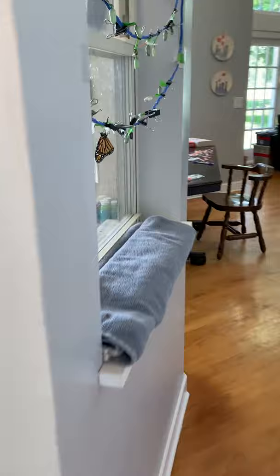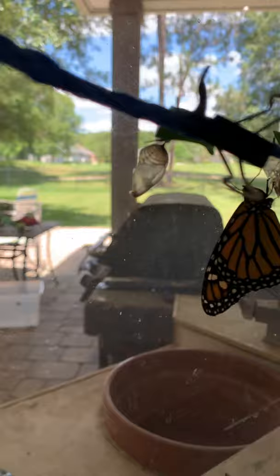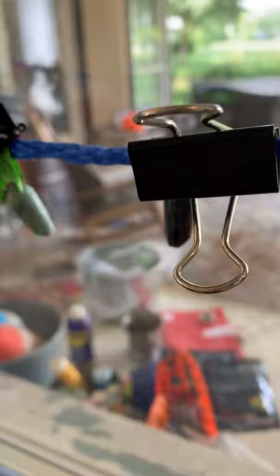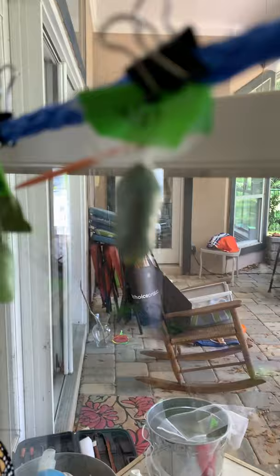This is our wall of chrysalides. This guy emerged this morning so he's just waiting for his wings to fully dry. This is an empty chrysalis — it's very crispy and crackly. This one is really dark; he'll come out probably tonight. This guy will come out hopefully in a couple of days. They're all in different stages.